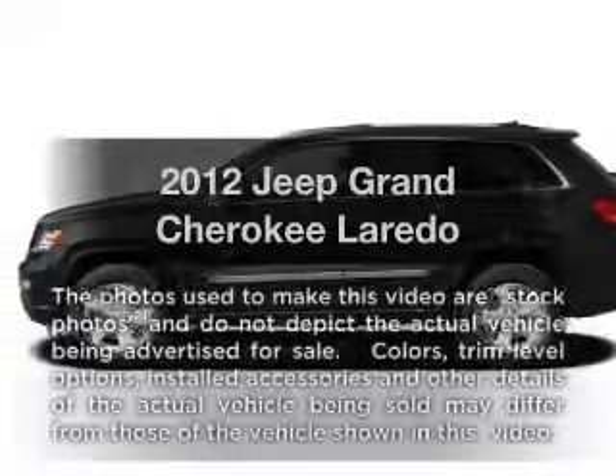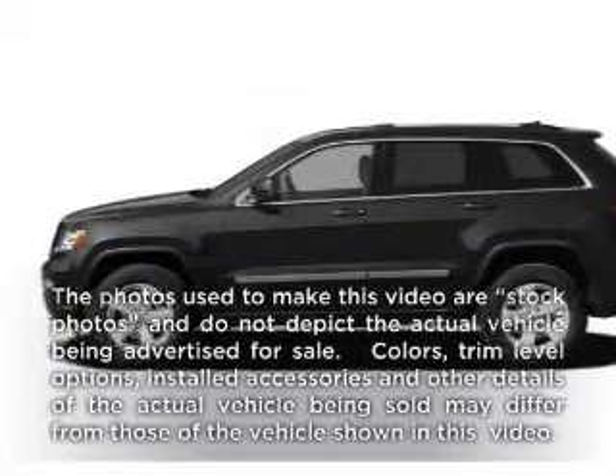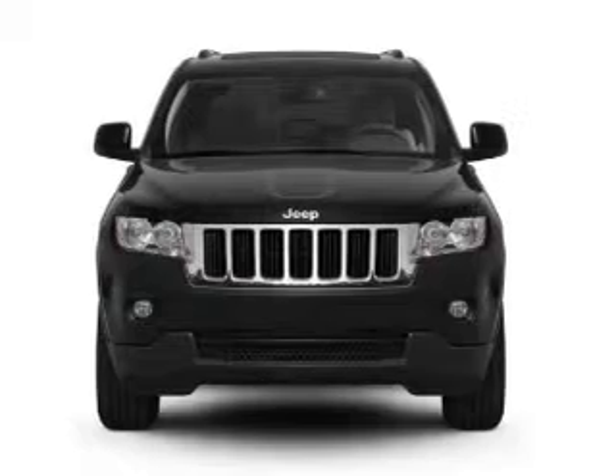Presenting the 2012 Jeep Grand Cherokee. Travel the roads in style and comfort in this great vehicle.